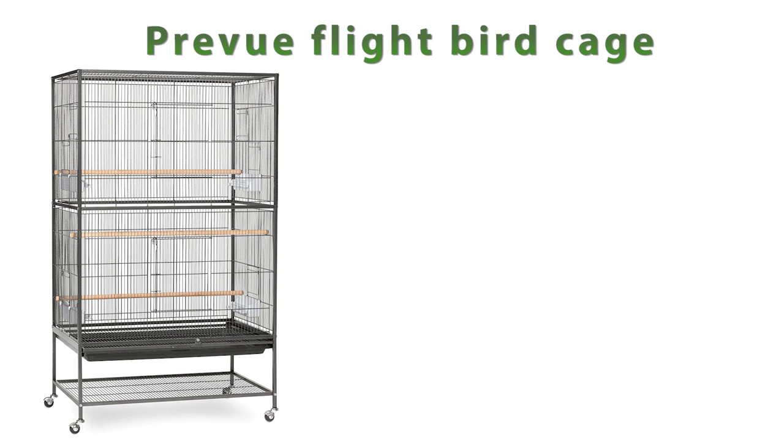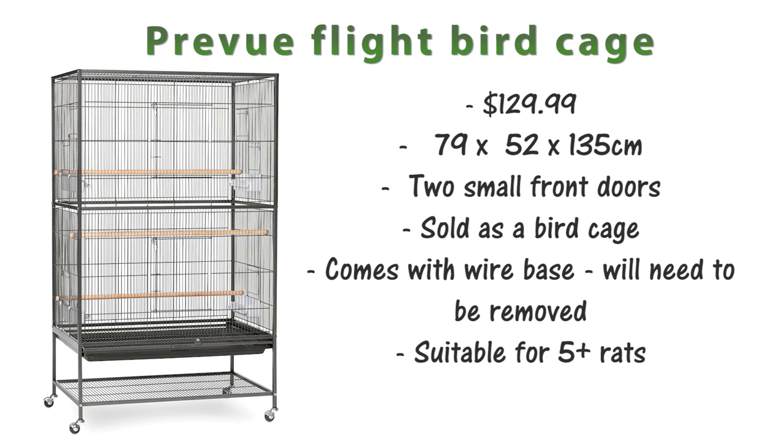There's also the Prevue Flight bird cage, which is $129.99 and it's 79x52x135cm. This cage is originally sold as a bird cage and has two smaller doors on the front. It comes with a wire base which will need removing, and due to the size it would be suitable for around five rats.